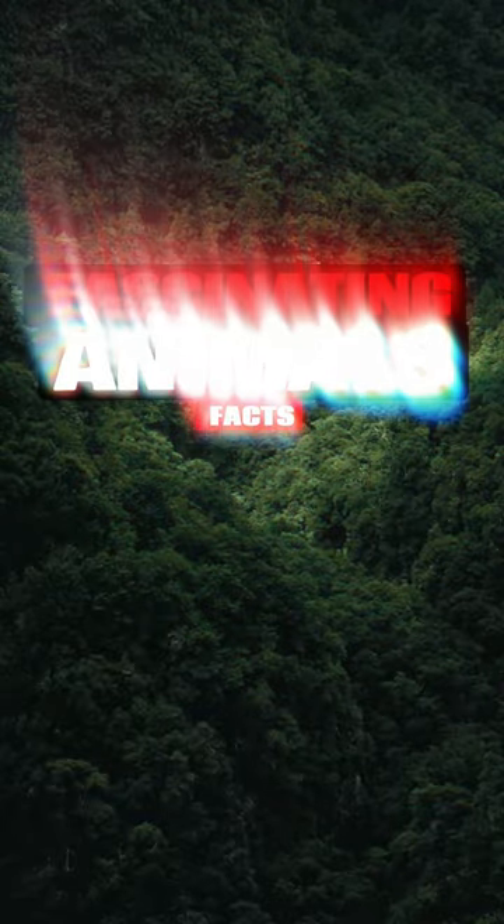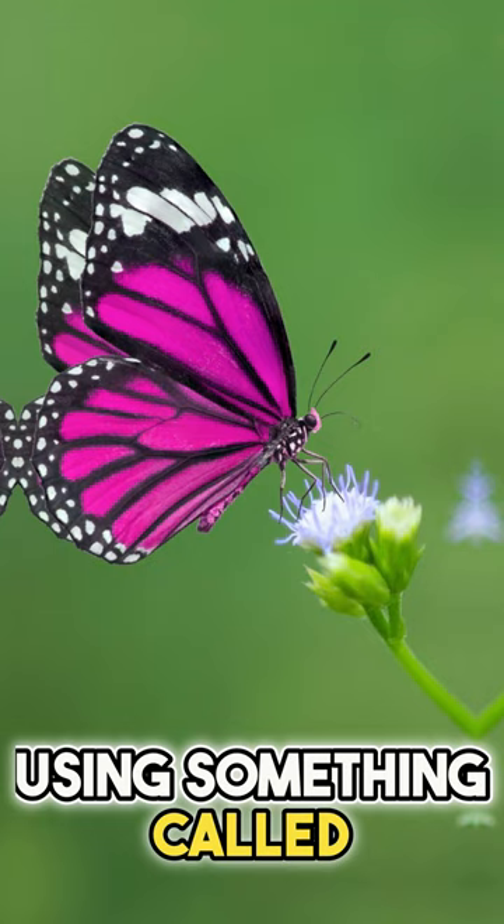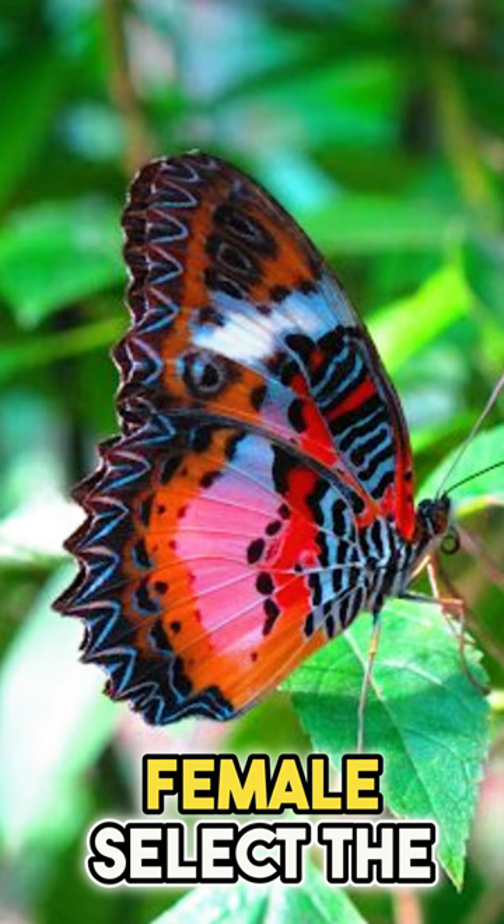Fascinating animals' facts. Butterflies can taste with their feet, using something called chemoreceptors that help them to identify plants. Females select the correct leaf on which to lay eggs by drumming it with her feet to release juices.